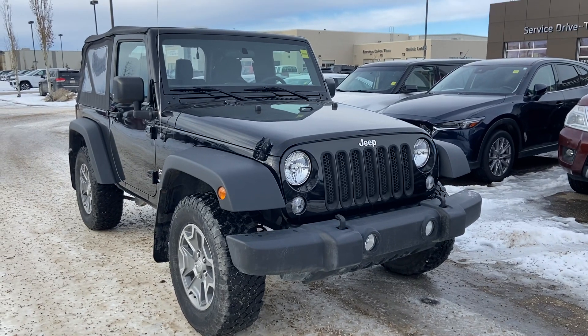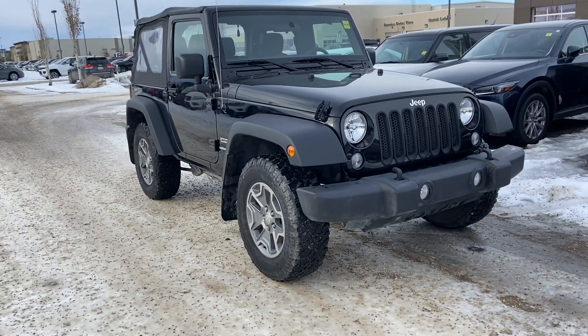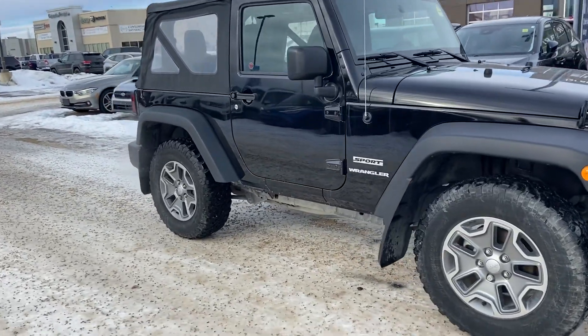Hey everyone, it's Kelsey at Grand Prix Hyundai with another walkaround. Today we're doing the 2017 Jeep Wrangler. This is a soft top two-door manual Jeep — great for all you Jeep lovers out there. It'll be a great addition to your collection, your driveway, or your garage.